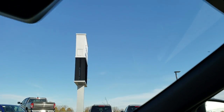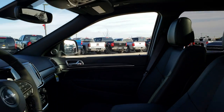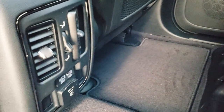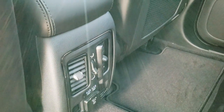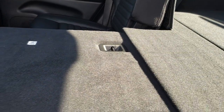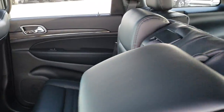Now we'll check out the back seats. The back seats have those ridges on them as well. It has the 115 volt, 150 watt plug-in and two USB ports right there. Factory floor mats of course, latch child safety system. These seats do fold down — they go down really nice and flat, which is nice if you've got to haul a bunch of extra stuff.